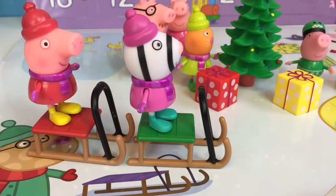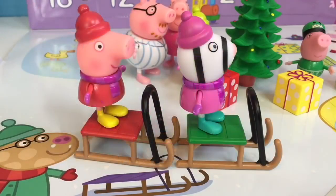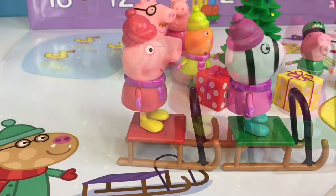Peppa Pig and Zoe Zebra slide down the hill on their green and red sleds.